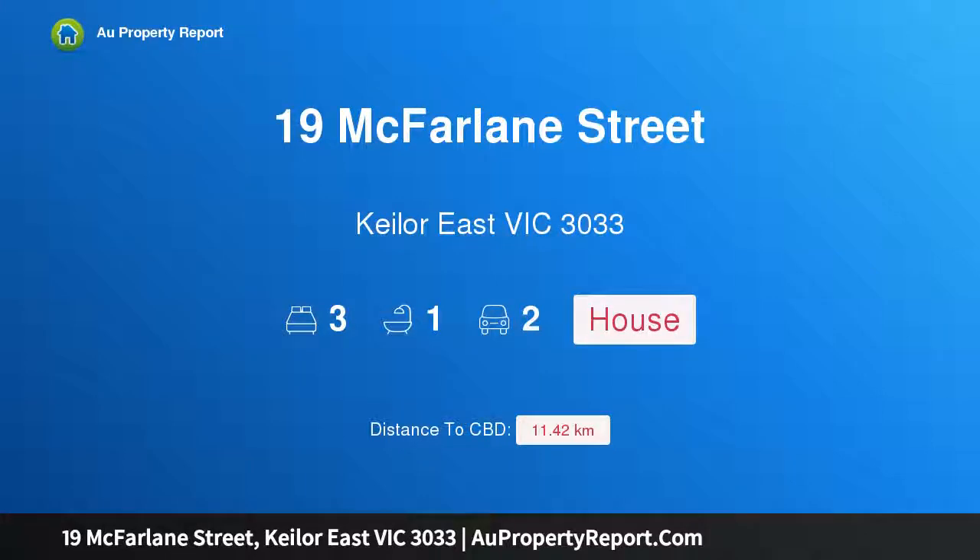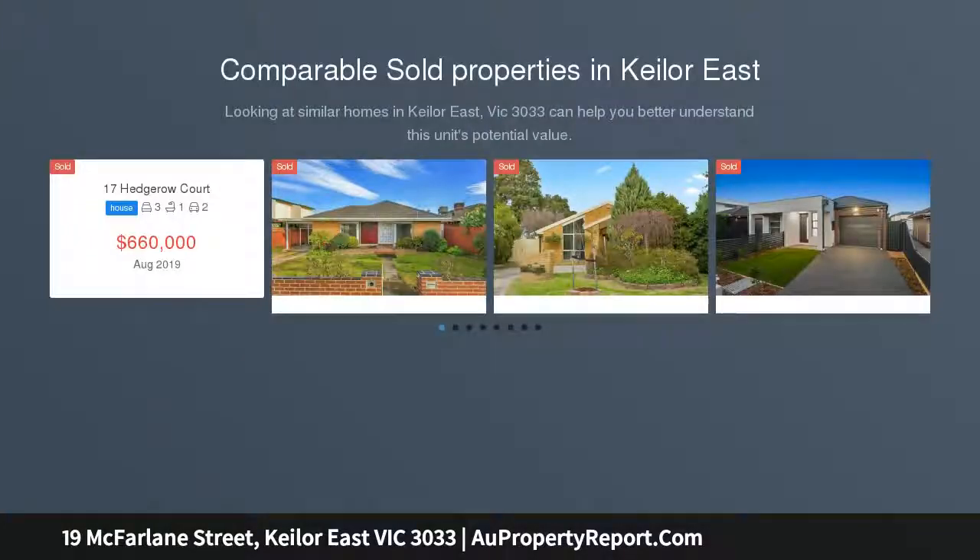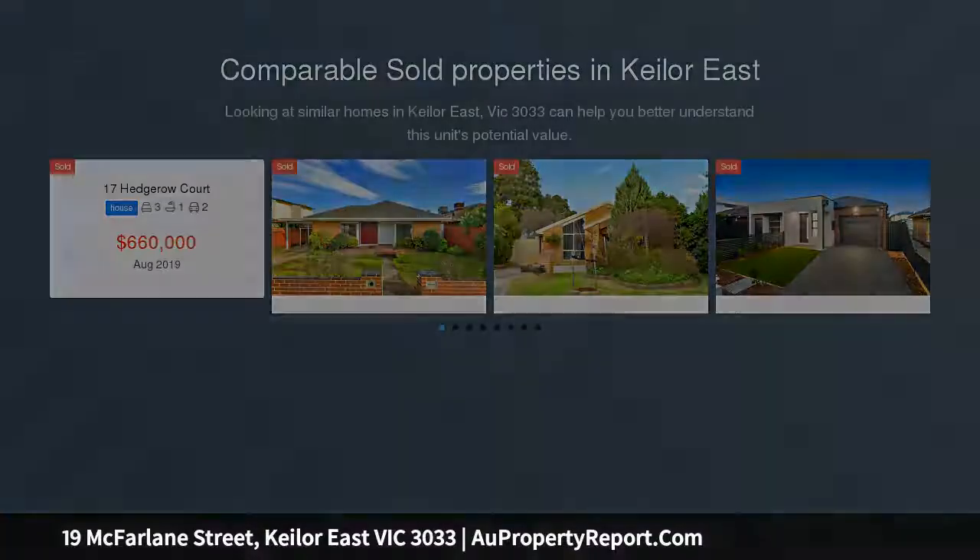Hi, I am glad to introduce Property 19 McFarlane Street, Keelaw, East Victoria 3033. Pursue the possibilities. Updated open for inspection time for Saturday 31st, 10:00 a.m. to 10:30 a.m.